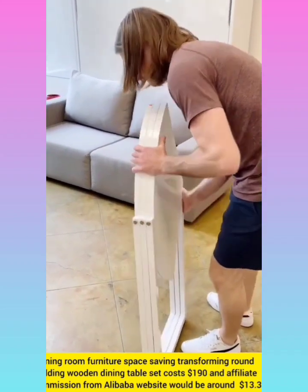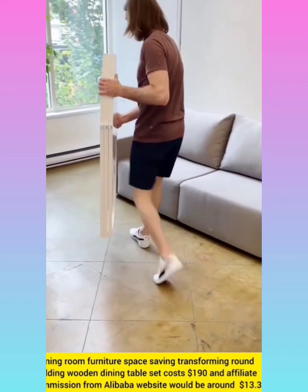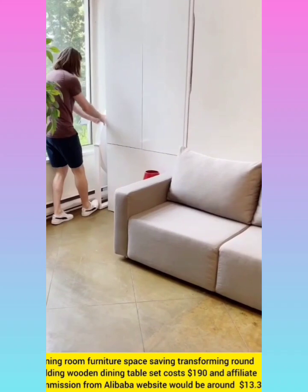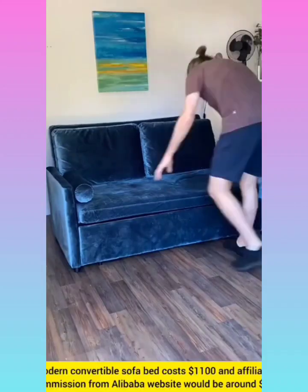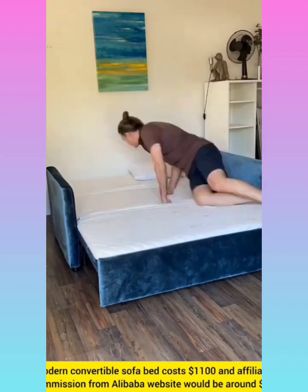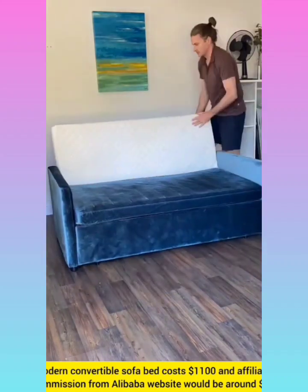Space-saving transforming round dining table with affiliate commission around $13.3. Small electric forklift for unloading containers with affiliate commission around $15.3.